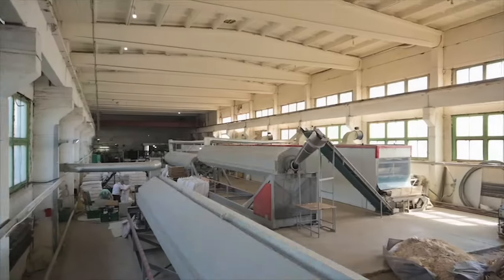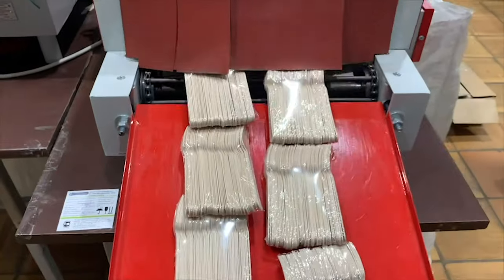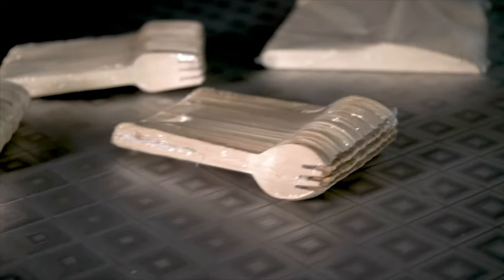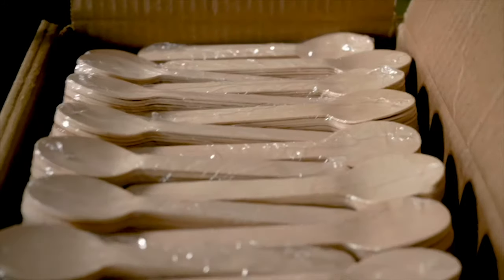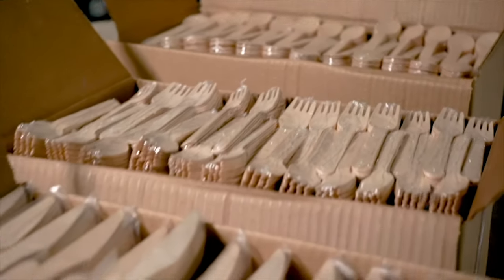First, a blank of the future cutlery is obtained from wood — a fork, spoon, or knife. Products are brought to 100% readiness right at the factory, marked and packaged to be sent to their customers. This is how the Siberian factory Silver Birch creates one-off wooden cutlery — a real eco-product.